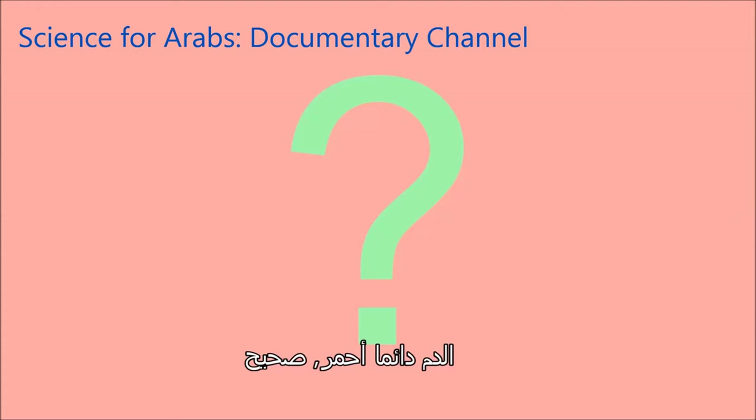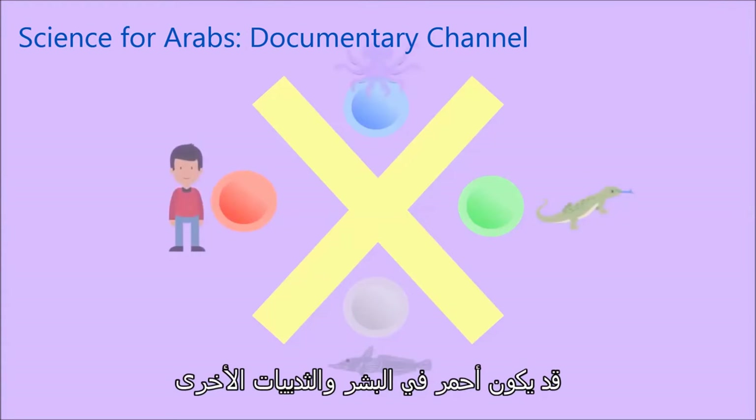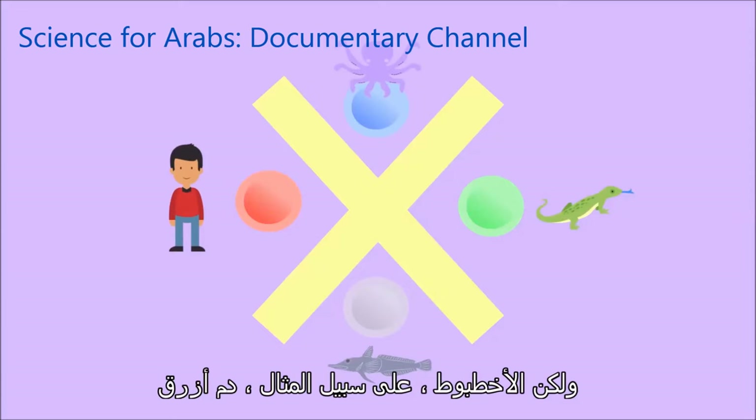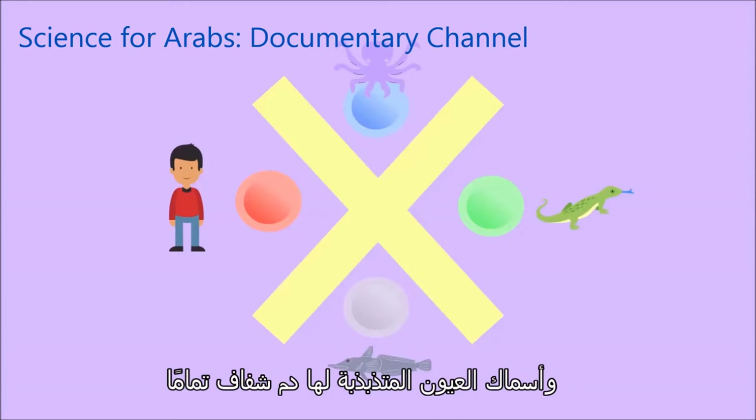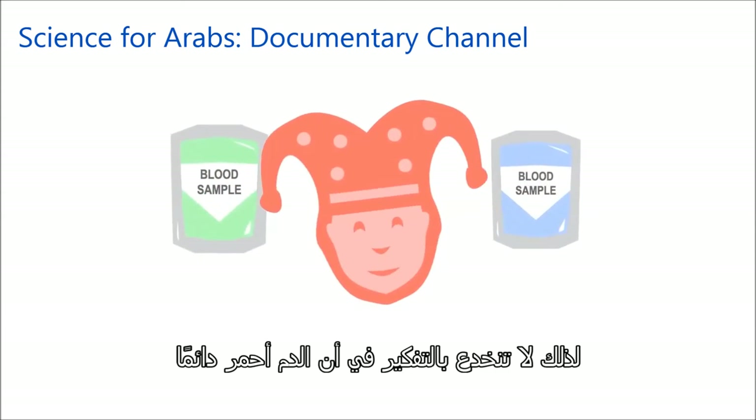Blood is always red, right? Wrong. Blood comes in a variety of colors. It may be red in humans and other mammals, but octopuses, for example, have blue blood, and icefish have blood that is completely clear, and in Papua New Guinea there are green-blooded skinks. So don't be fooled into thinking blood is always red.